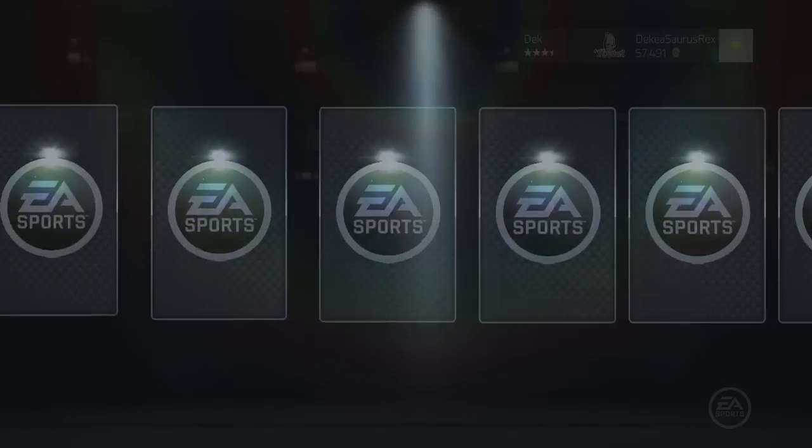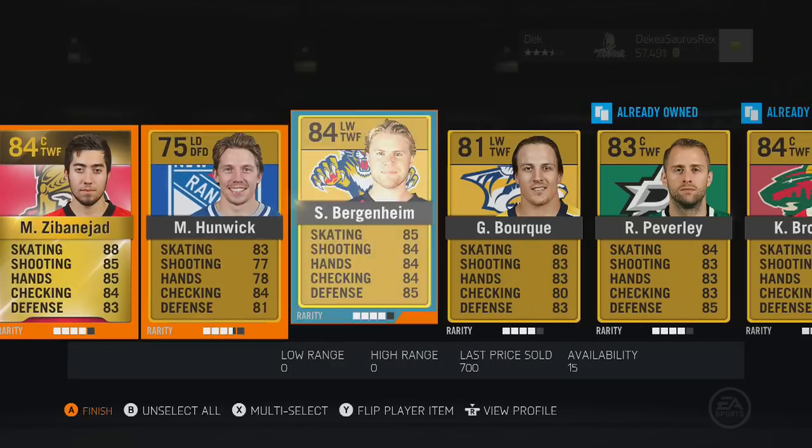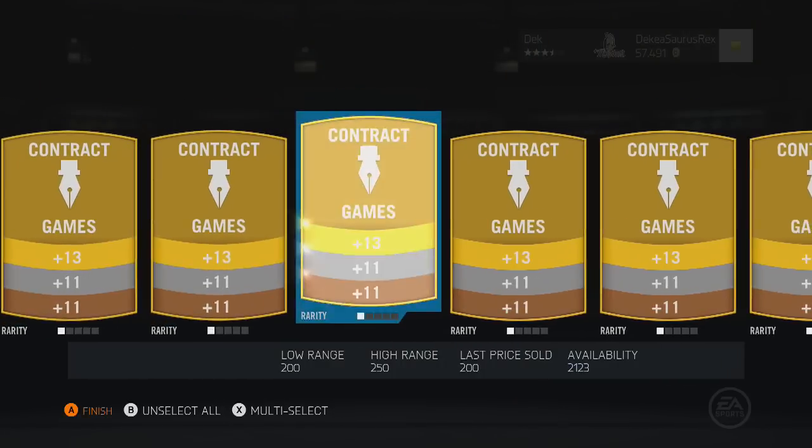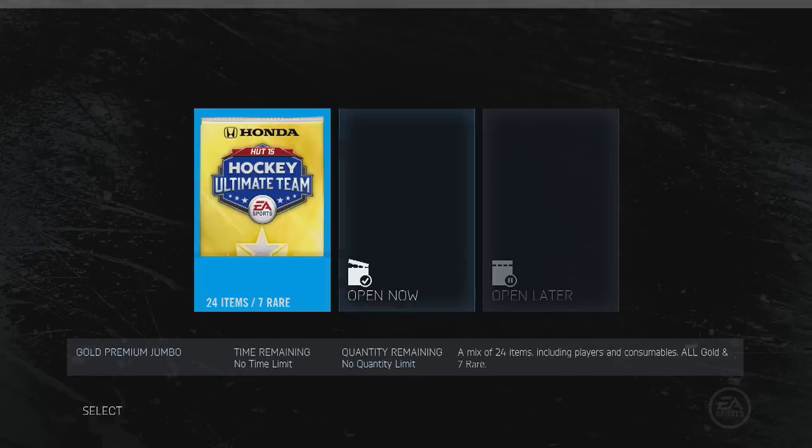We move into this pack and in this one we get Zbynek, who is really good in the game both overall and price wise, but he's not too special. We also get 1,000 pucks and that's going to be it for that pack.